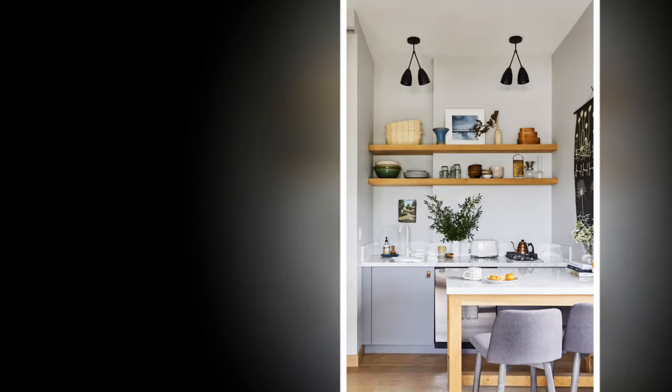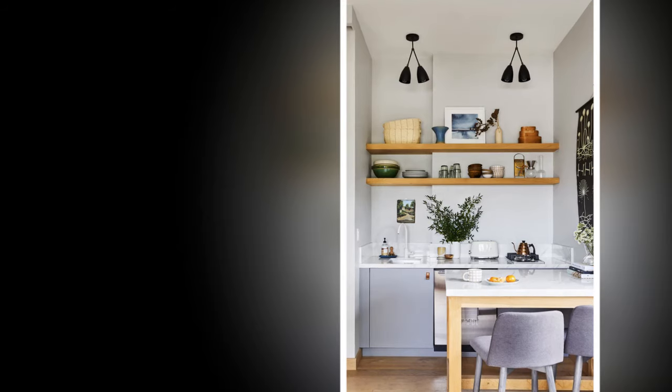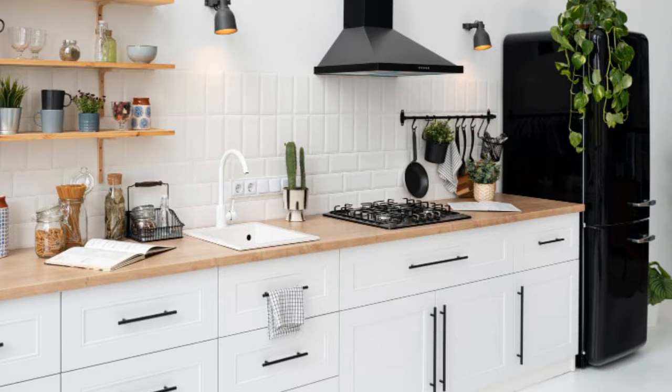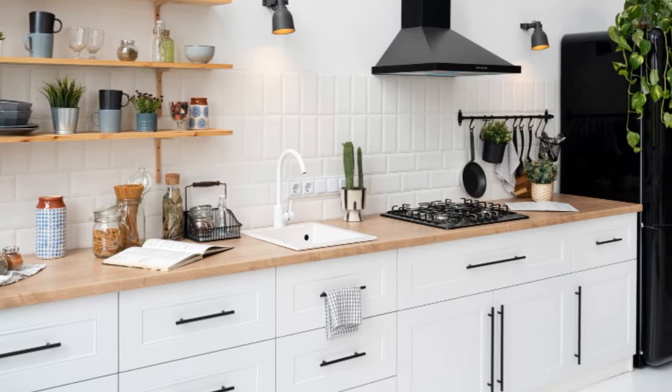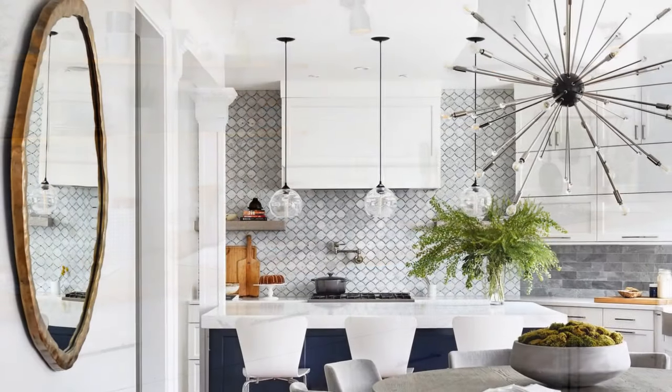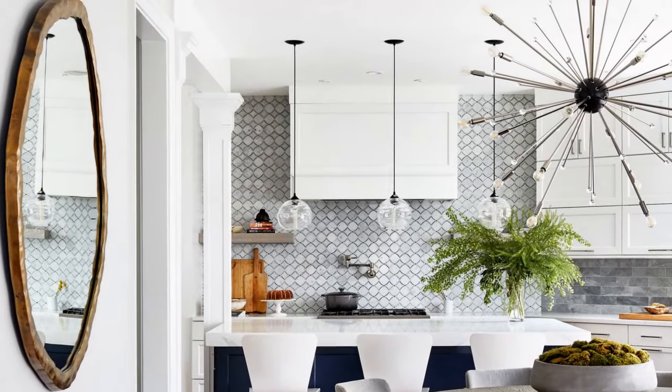Focus on the details. Update your light fixtures — pendant lights over the sink or island add a touch of modern sophistication; look for simple geometric shapes or clean lines. A new faucet in a brushed nickel or matte black finish can instantly elevate your sink area.